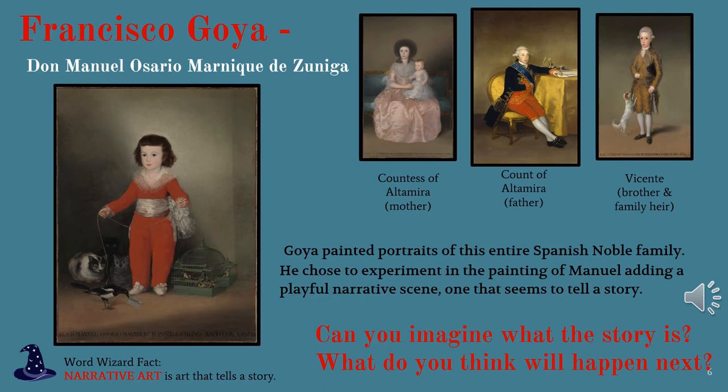Goya painted portraits of this entire Spanish noble family. He chose to experiment in the painting of Manuel, adding a playful narrative scene — one that seems to tell a story. Can you imagine what the story is? What do you think will happen next? Beneath Manuel's portrait, we see our Word Wizard fact: narrative art is art that tells a story.